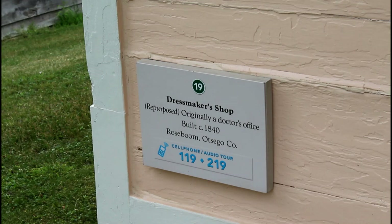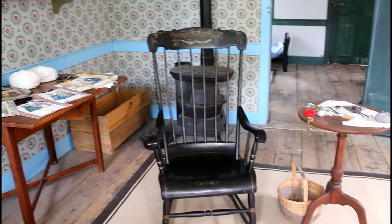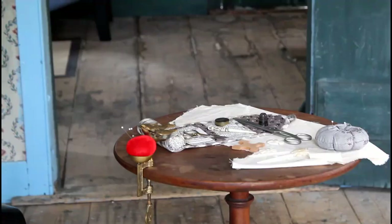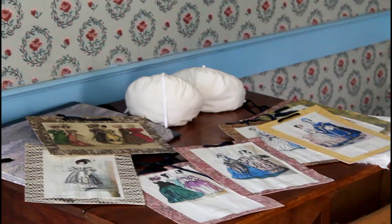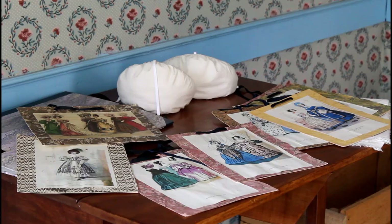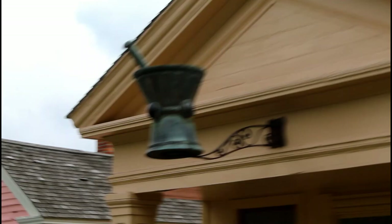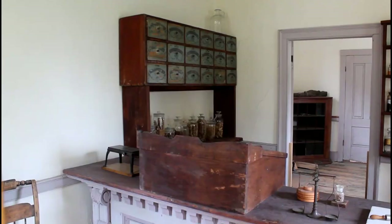Of course I had to stop by the dressmaker shop — I am myself a historical dressmaker — so I thought it was so cool to see some of the very familiar accessories, portraiture, and fashion plates that went along with historical dressmaking, even though they didn't have a person there. And then we also got to see right next door the apothecary.